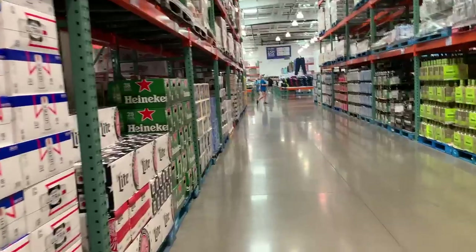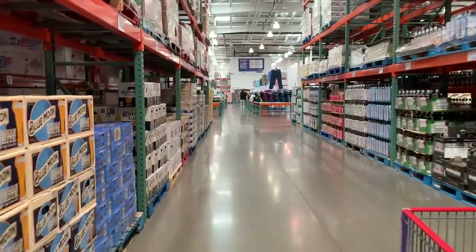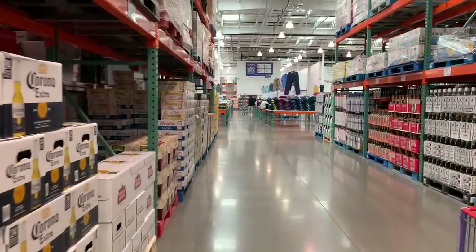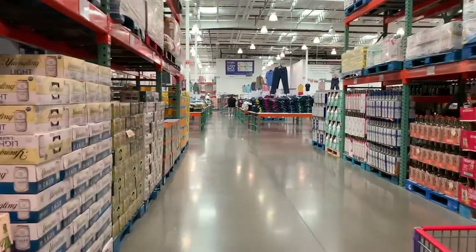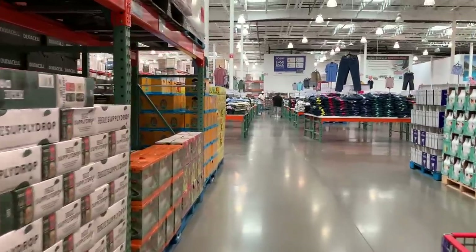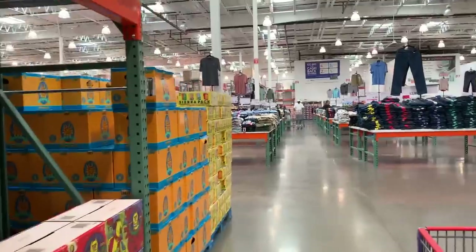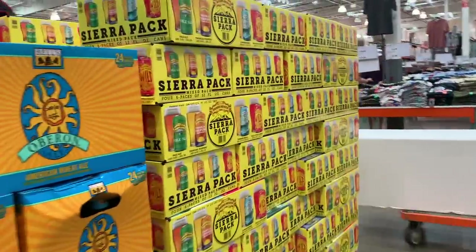Well, this is the booze aisle — that's the stuff everybody bought more of during the pandemic. It was really weird: in certain states, the stores that sold cannabis and drugstores stayed open and alcohol stores stayed open, but you couldn't buy lawn and garden items. I won't say what state that is, but it's north of us. That was really weird.